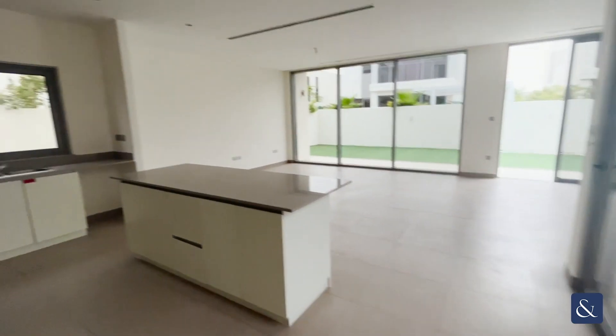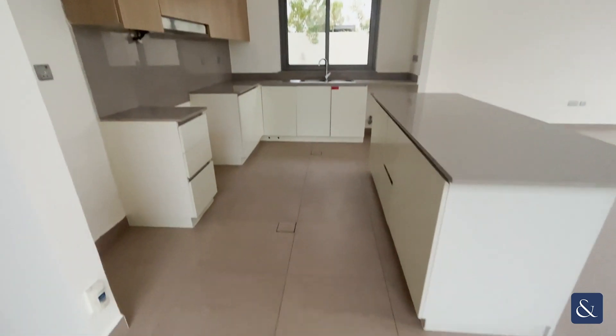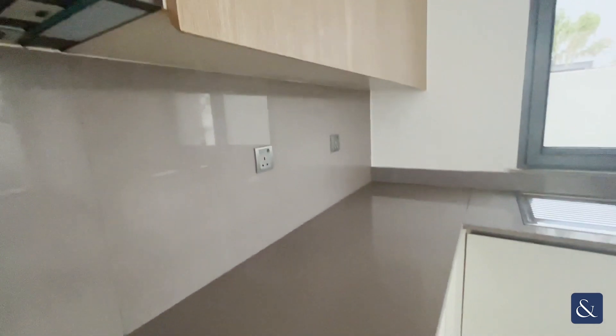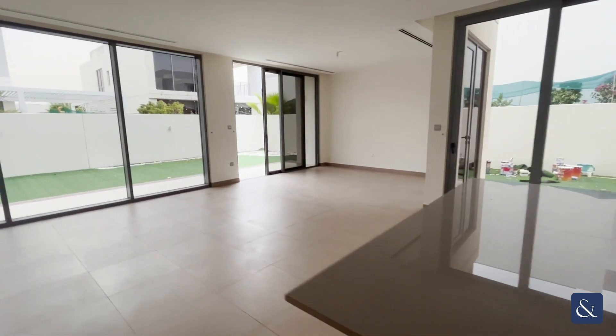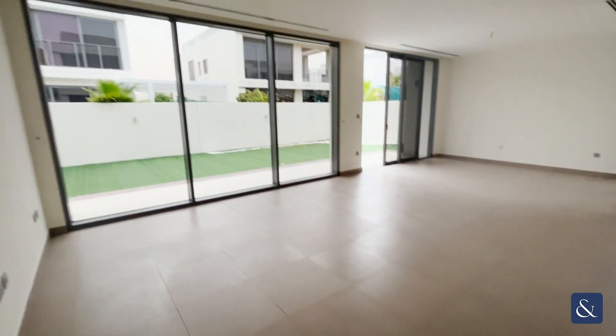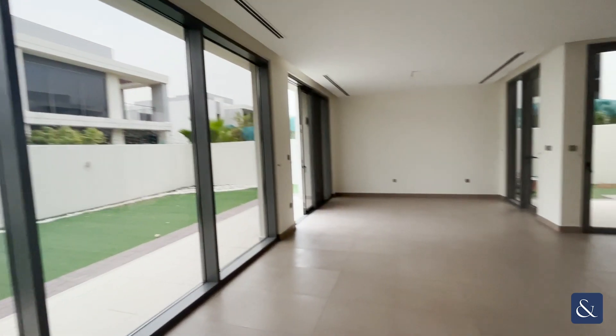As you enter into the kitchen and dining area, a nice large kitchen space with light cupboards and grey work surface. Into your living and dining area, huge floor-to-ceiling windows letting in plenty of light throughout the day.